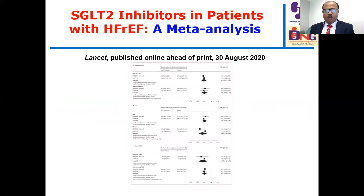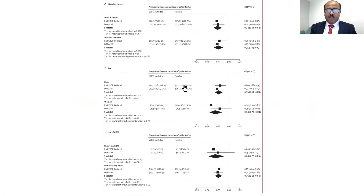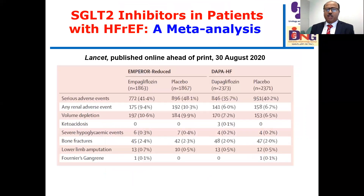Looking at patient demographics in the meta-analysis, irrespective of the presence or absence of diabetes, gender, use of ARNI or not, estimated GFR below or above 60 — across all demographic subgroups — the use of SGLT2 inhibitors was beneficial when the two trials are considered together. The benefit was consistent regardless of patient characteristics.